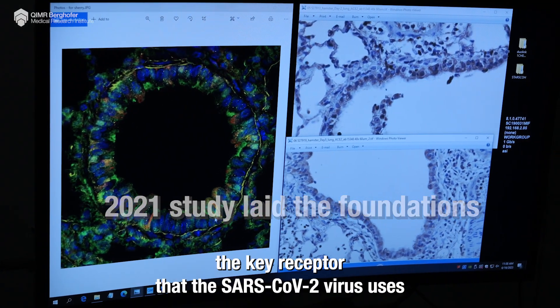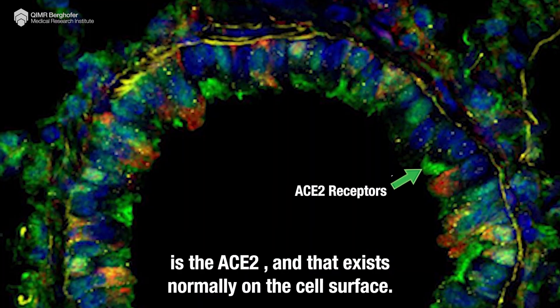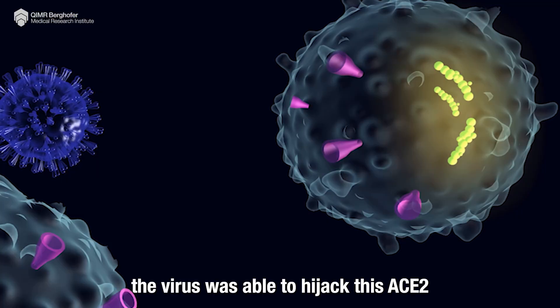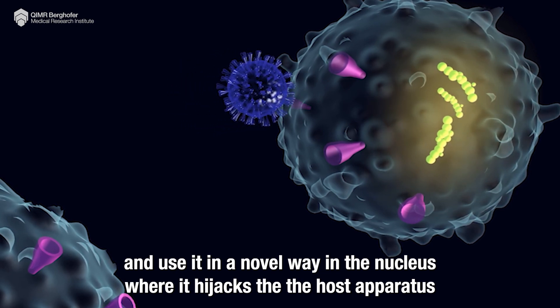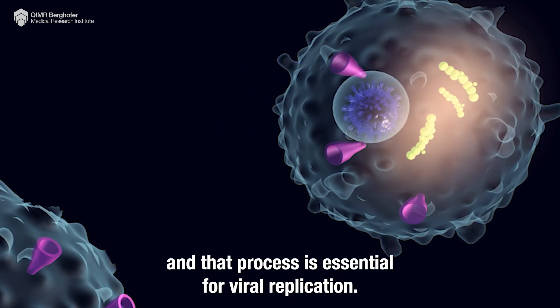We've known that the key receptor that the SARS-CoV-2 virus uses is the ACE2, and that exists normally on the cell surface. What we showed for the first time in the first study was that the virus was able to hijack this ACE2 and use it in a novel way in the nucleus, where it hijacks the host apparatus — and that process is essential for viral replication.